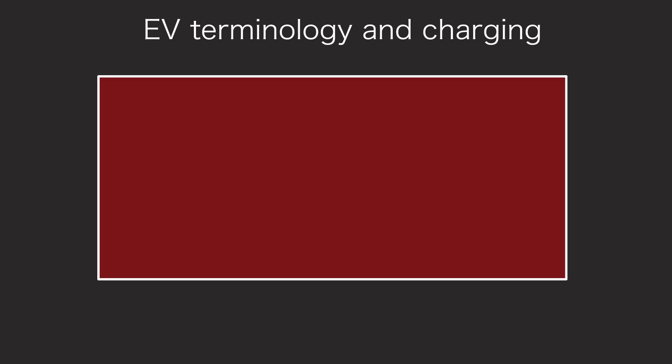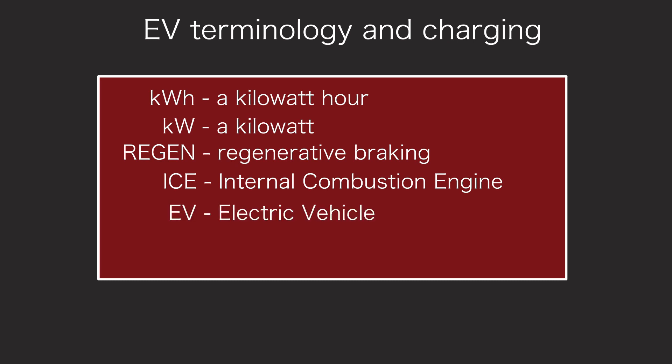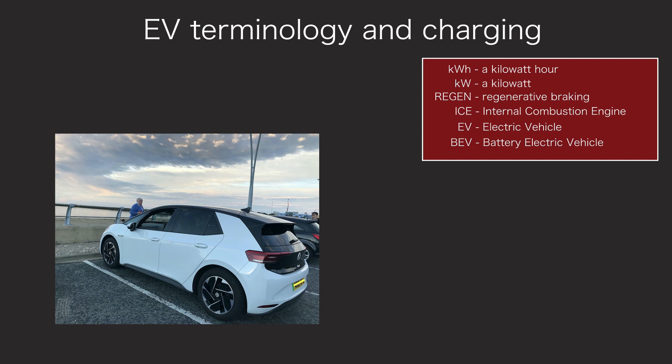This video is a simple guide to electric car terminology, like kilowatt hours, kilowatts and regen, as well as the basics of charging. We'll assume you have a little basic knowledge of a petrol or diesel car and you want to know how an electric car compares. I'll refer to petrol or diesel cars as ICE cars, which stands for internal combustion engine, covering both petrol and diesel. Electric cars are EVs, which stands for electric vehicles, or BEV for battery electric vehicles. I'll use the Volkswagen ID.3 as an example of a BEV, but this video applies to all electric cars.